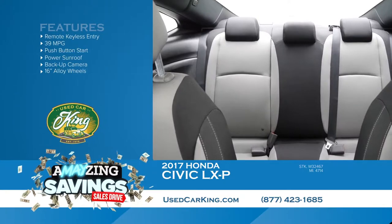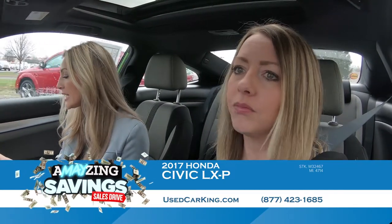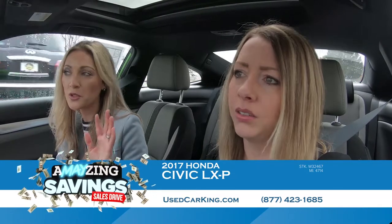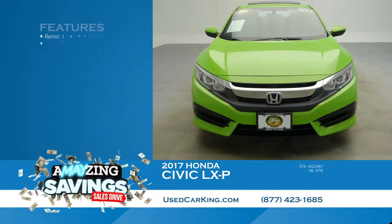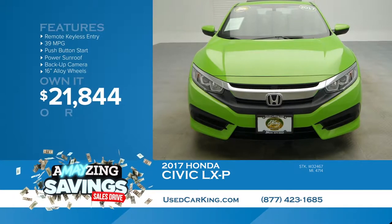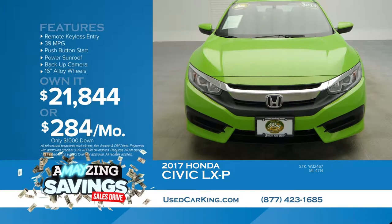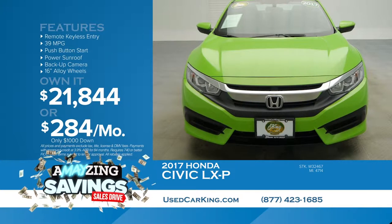This one has only 4,700 miles on it — it's like brand new. 39 miles to the gallon. $21,844 and you can drive it home. Put $1,000 down and pay only $284 per month. You can find out all the details at usedcarking.com.